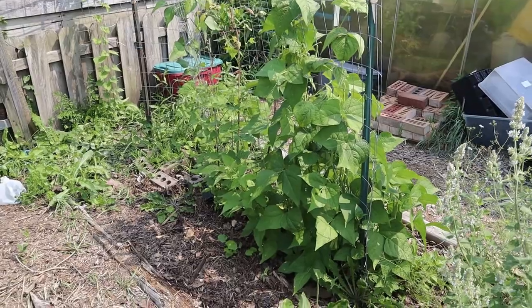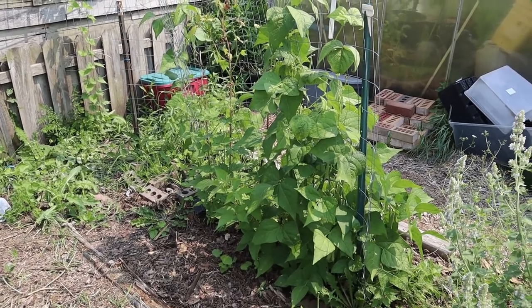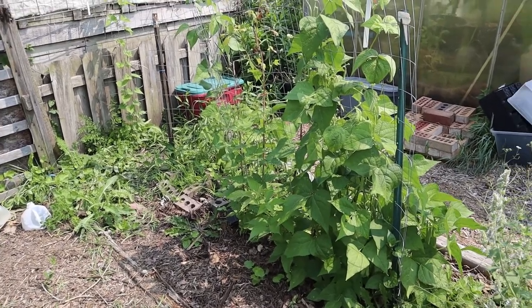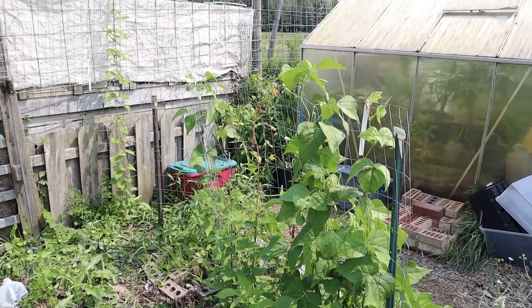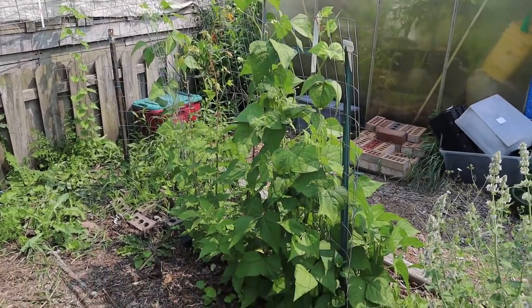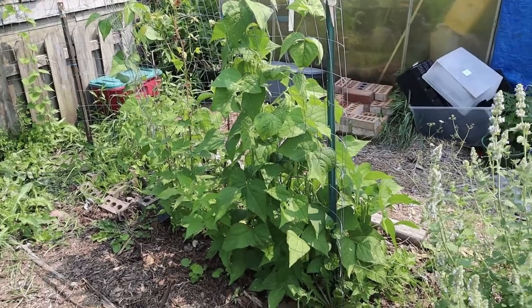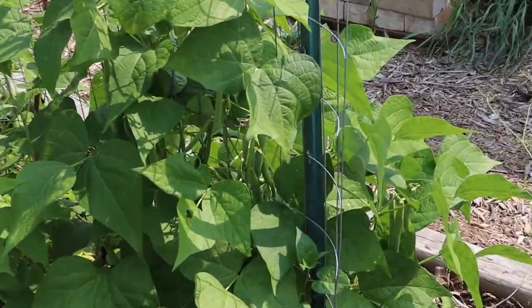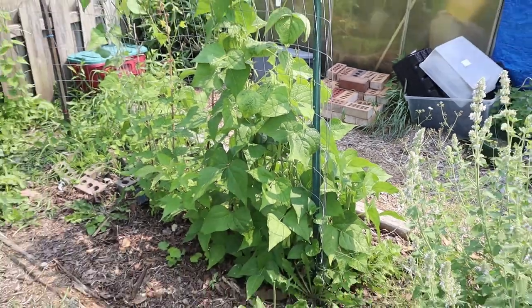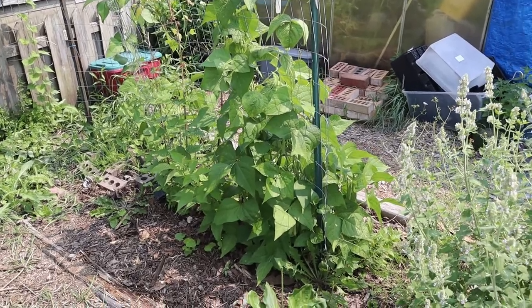These are tiger eye pinto beans. They're a bush variety, but kind of more like a bush crossed with a pole bean — because this bush bean actually gets about four feet tall and sends up runners like a vine bean in order to hold itself up. They took off a little slowly, but now they are really, really starting to grow. I'm starting to see quite a few bean pods on there — you can see quite a few bean pods here. These are a pinto bean, so they will stay on the bush until it's completely mature and dies back and the beans in the pods have dried.